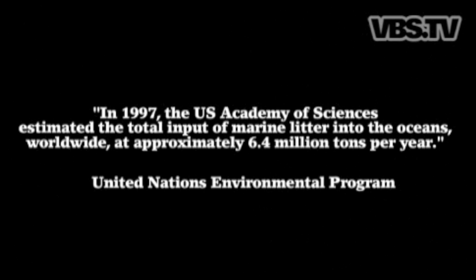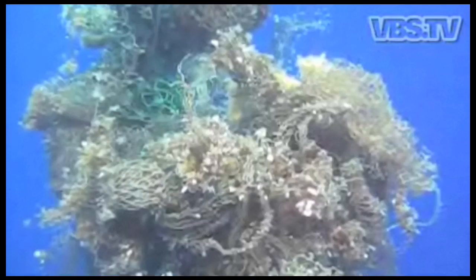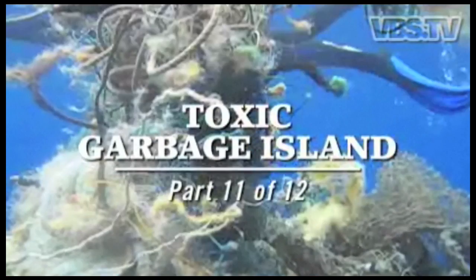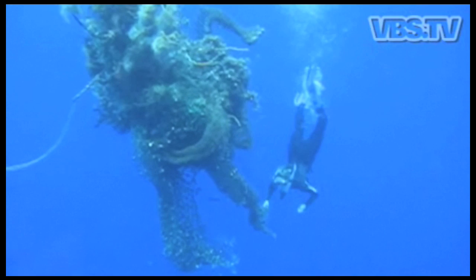Whoa! There's a net off the starboard! Keep your eyes on it. We sort of hit one of the worst little payloads of garbage that we've had this whole voyage. There's a fucking enormous ghost net — it's floating out in the middle of nowhere.